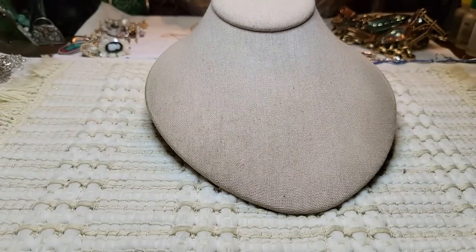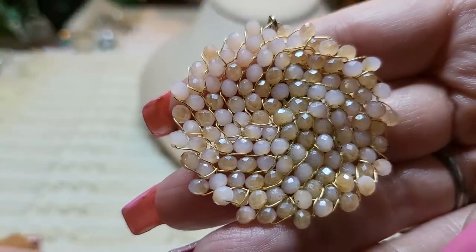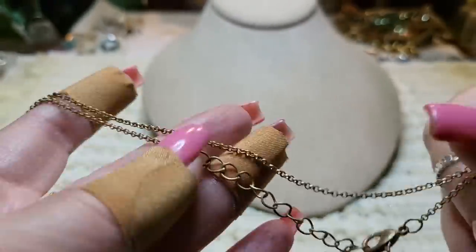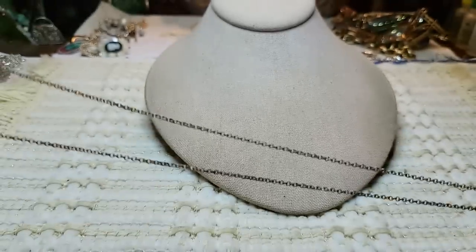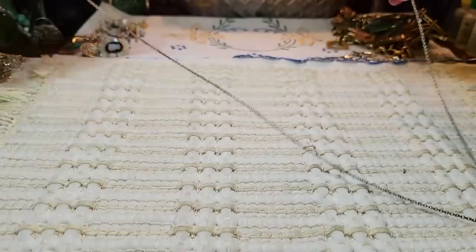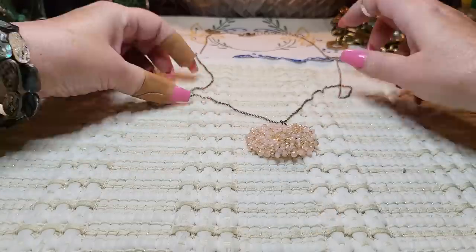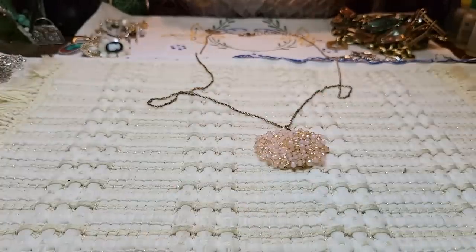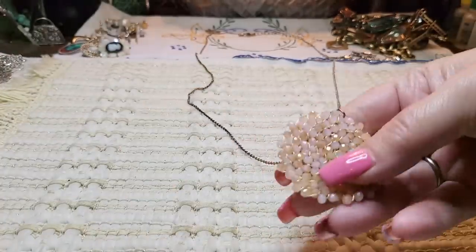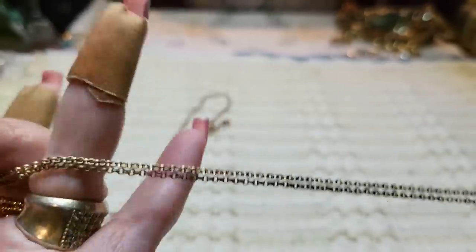Then I had this one — these are crystals all wired together, and it looks like a flower on a gold tone chain. The chain isn't in great shape and it's very long, but the pendant is lovely. You could put it on a short chain and it would look really pretty.